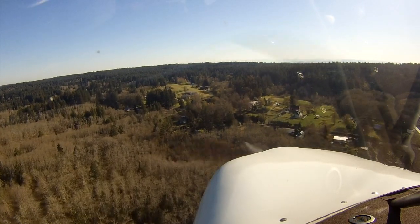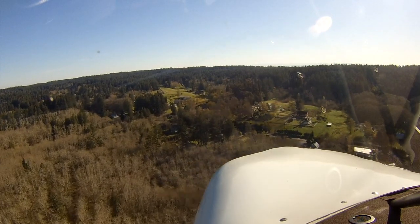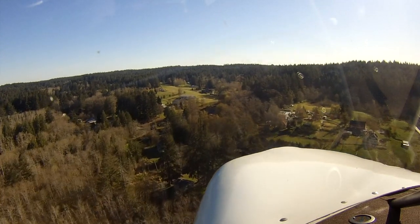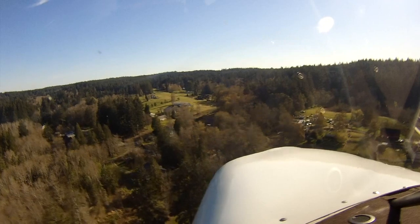One way of dealing with this is to do a dog-leg final that comes through a gap in the trees, so you're lower on short final. The challenge with this is the need to do a 45 degree turn just before touching down.